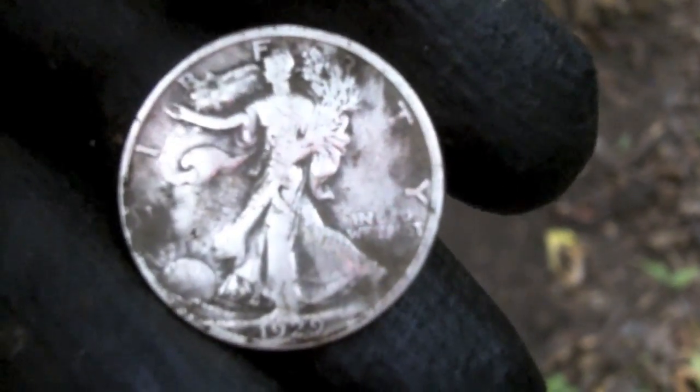It is a half dollar, and he said it was about an inch down. This one is a 1920s — is that a 29? And it seems like over here on the left I can see a D mint mark. Mr. Lucky himself does it again. I don't know how many silvers that is for today, but congratulations. I was like, what the hell, I'll just put this thing in my pocket.